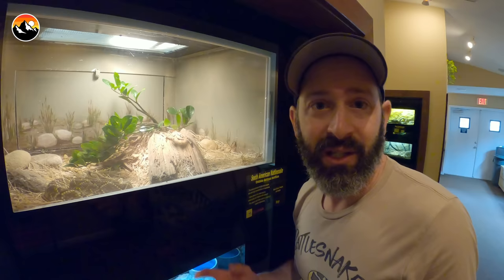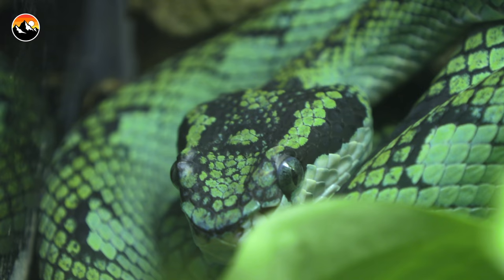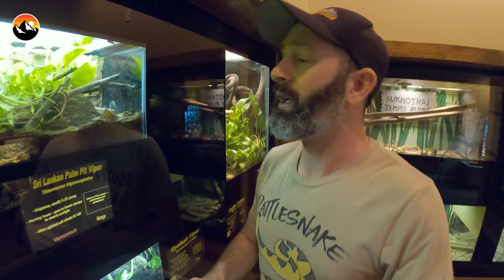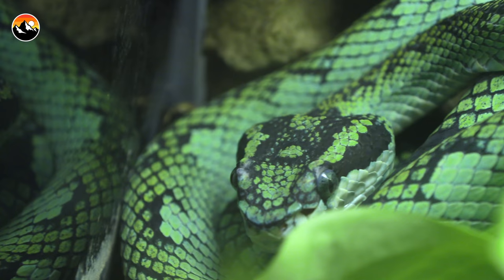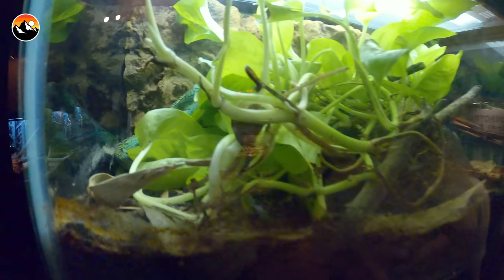We're five minutes in — this is good. Palm viper — looks like it's hiding, oh there he is back there. Beautiful snake. Palm viper is another arboreal species, and arboreal snakes actually hang out in the vegetation up in the canopy. They're going to be eating lizards and frogs, and their venom is actually not that toxic compared to other species, but they are a type of viper and they do have some long fangs.